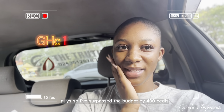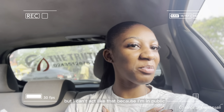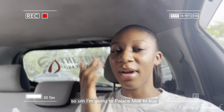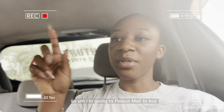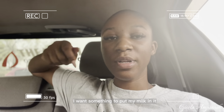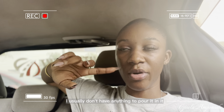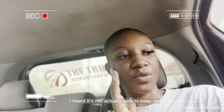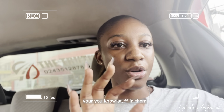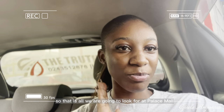I surpassed the budget by 400 cedis and my heart is aching, but I can't show it because I'm in public. I'm now heading to Palace Mall to buy something to store my milk in — when I open a tin, I usually don't have a container to pour it into, and apparently it's not safe to keep milk in the box packaging. That's all I'm looking for at Palace Mall.